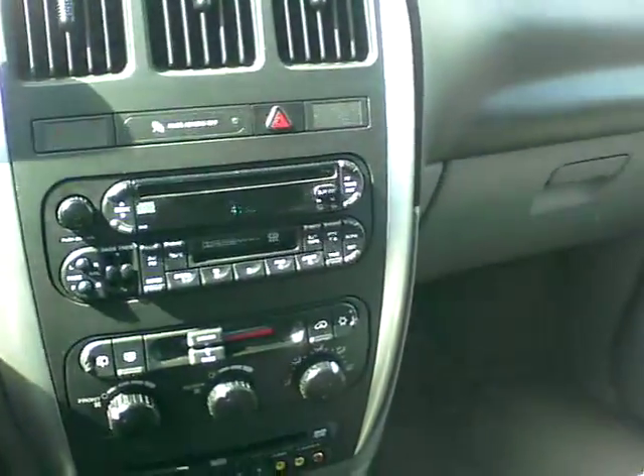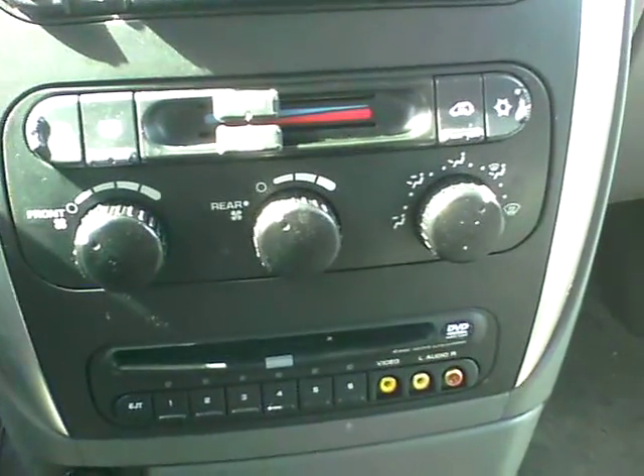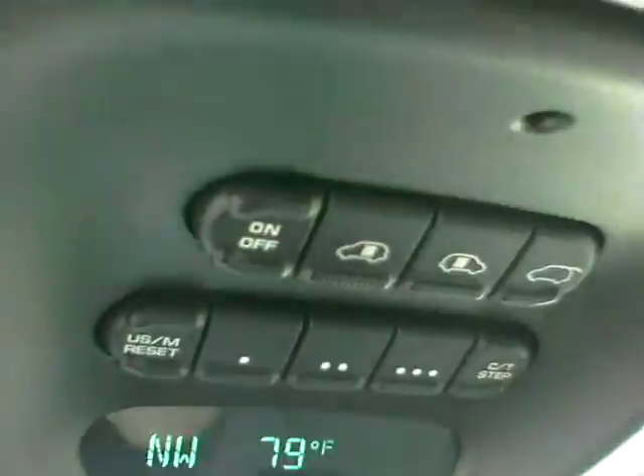We just got it so it hasn't been through detail yet, so we'll go through and get a full clean up job. This one does have the DVD player in the back, it has a couple power outlets up front, and it does have the power sliding doors too — the buttons up here.